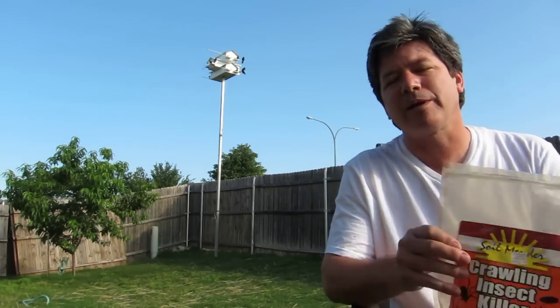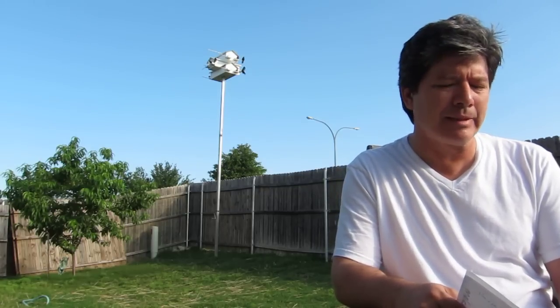Hey folks, Army pilot here to talk about one of my other passions, and that's purple martins. I love these birds. The sound they make in the morning, in the evening — very comforting.